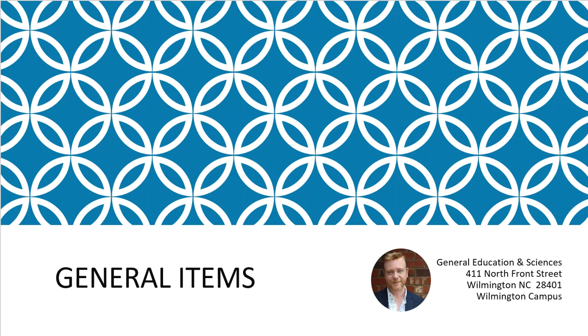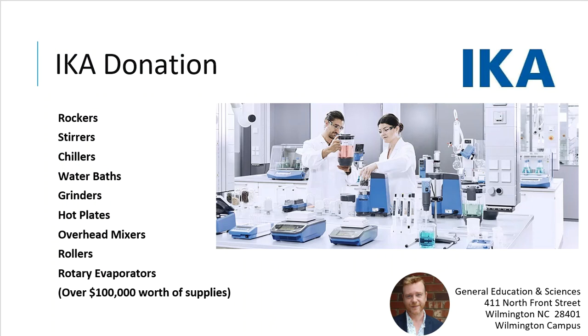For general items, this past year ACA was a savior in donating a lot of basic laboratory equipment. The list includes rockers, stirrers, chillers, water baths, grinders, hot plates, overhead mixers, rollers, and rotary evaporators. They came with two truck-bed loads of equipment that our students helped unload and bring to our laboratory. After about one week they were already getting used. Over $100,000 worth of supplies were donated that day, and all these items are currently still sold on ACA's website. Thank you very much.